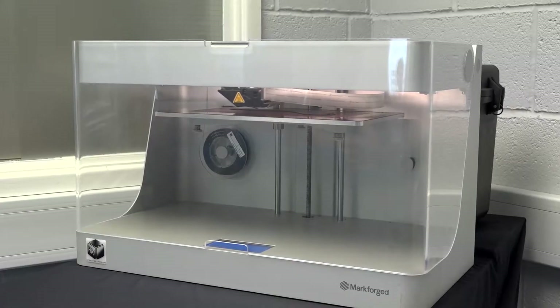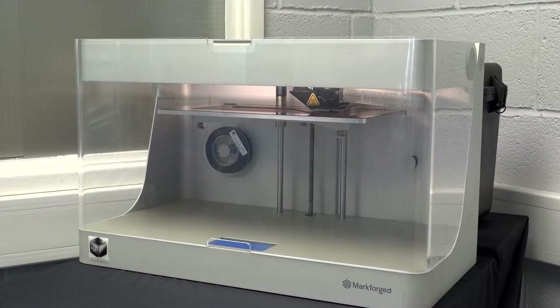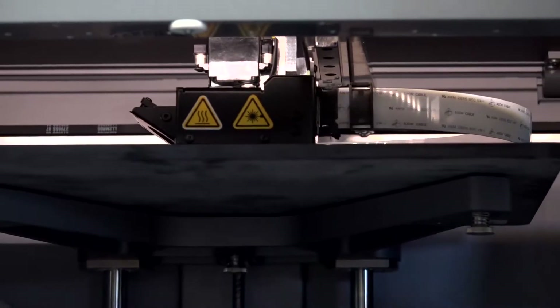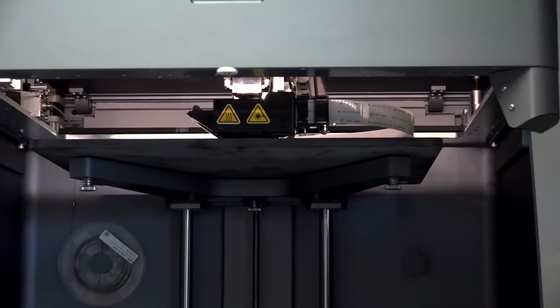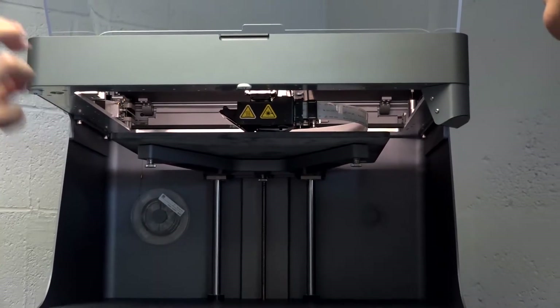The core offering for Markforged is an FDM-based plastic printing technology that enables you to lay continuous fibre reinforcements within your parts. That includes carbon fibre, Kevlar, and fibreglass materials, and essentially enables you to build incredibly strong, rigid parts using what is essentially a very traditional FDM process.